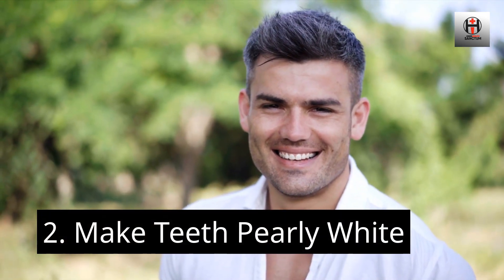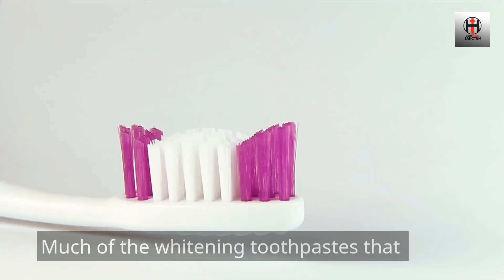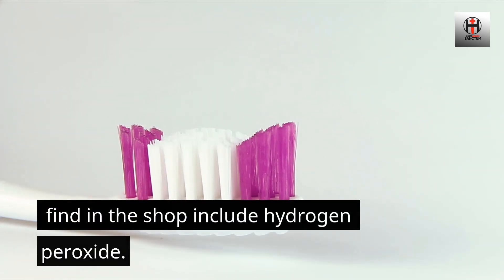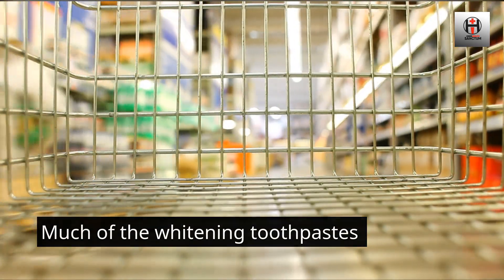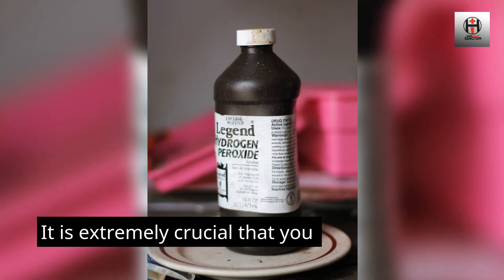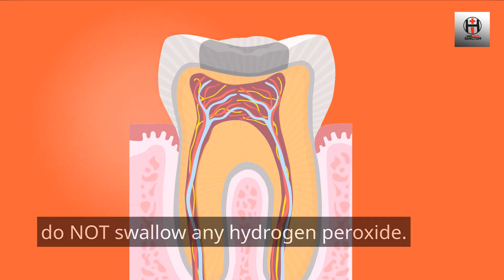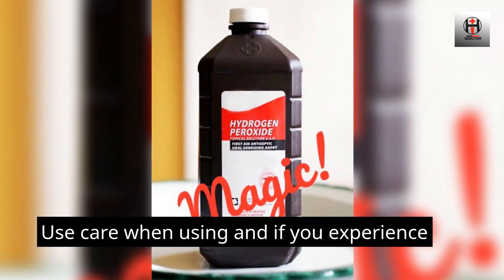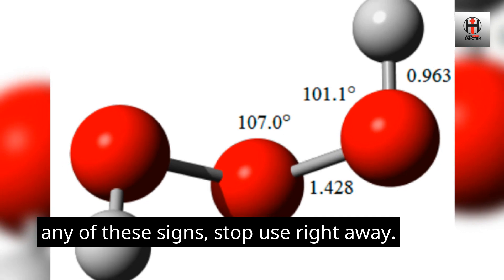Number 2: Make Teeth Pearly White. Hydrogen peroxide is highly efficient in whitening teeth. Much of the whitening toothpastes that you find in the shop include hydrogen peroxide. It is extremely crucial that you do not swallow any hydrogen peroxide. Hydrogen peroxide can also aggravate your mouth and gums. Use care when using it, and if you experience any of these signs, stop use right away.